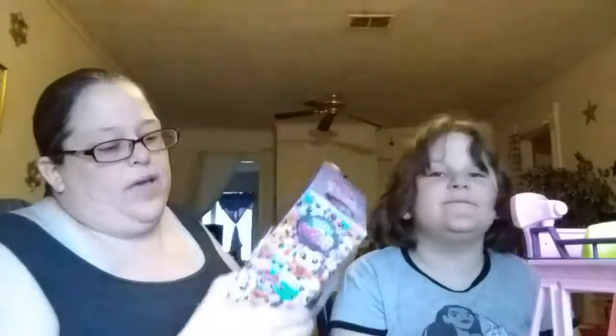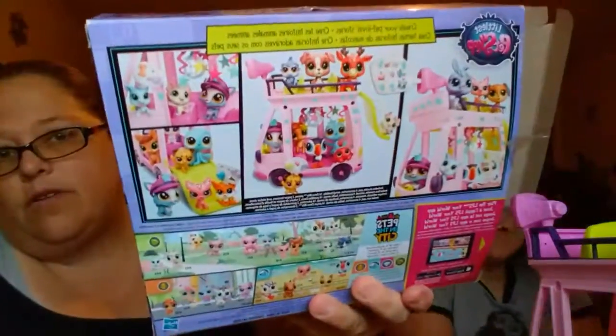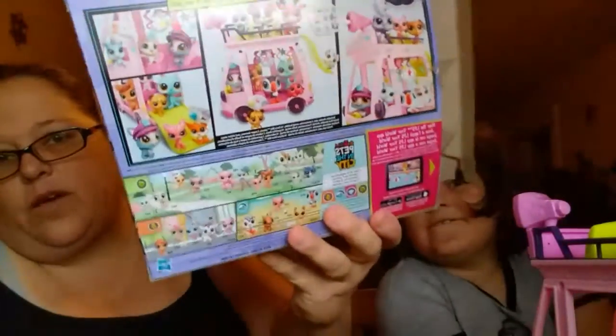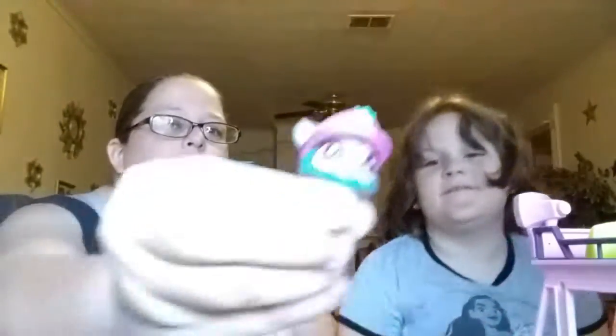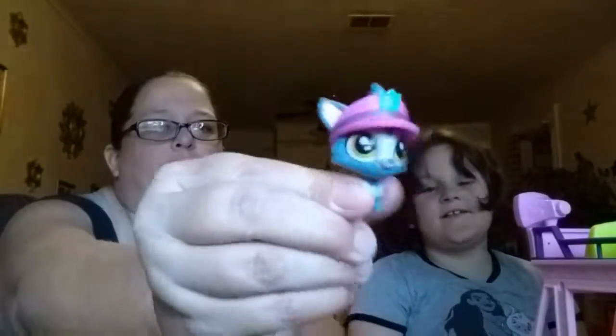First we're going to start off by showing you what she got. It's a Pet in the City van and we already got most of it out of the box because it's really hard to put together. So we got most of it out because it's a lot of pieces. We got instructions here on how to put it together. It came with this little guy - this little pet shop with the hat.